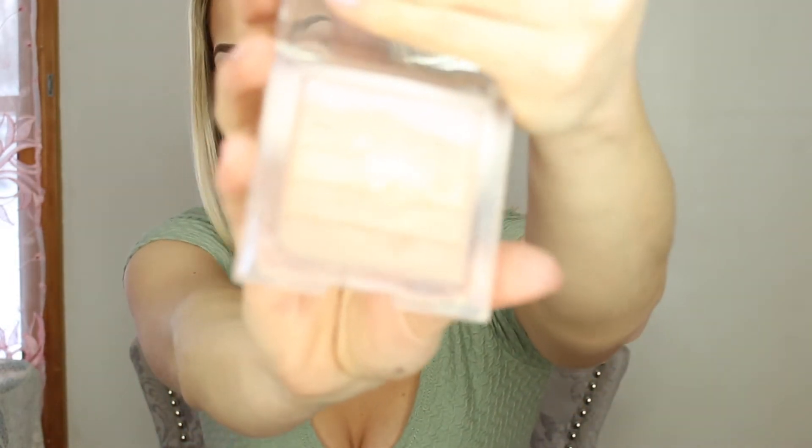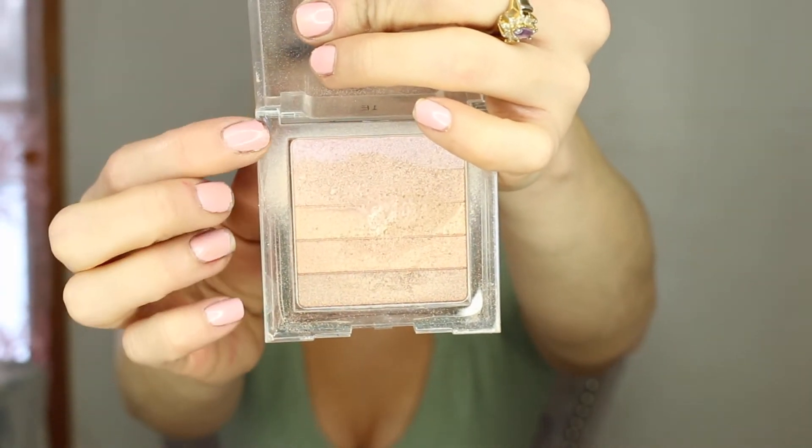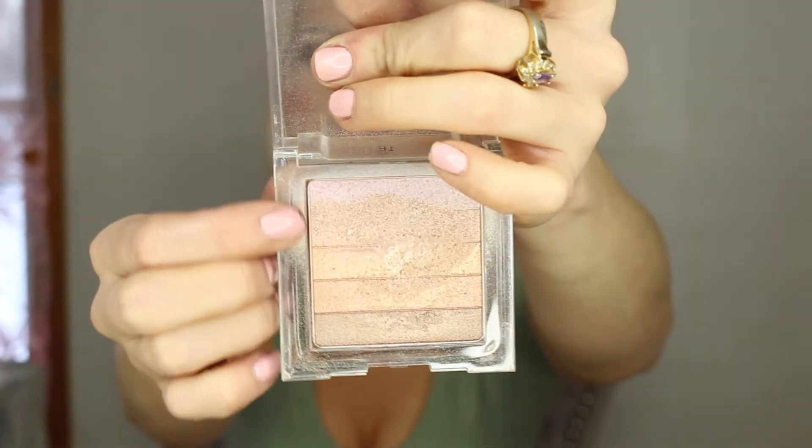Highlighter is one of my favorite parts of doing makeup, and it's really hard to find a good one from the drugstore. But there is this one I actually have on my cheeks today — the Physicians Formula Shimmer Strips in Miami. It has a bunch of different shades that go from lighter to darker in an ombre effect. I typically just use the two lighter shades and dab my brush in and apply it to my cheekbones. I really recommend this one.